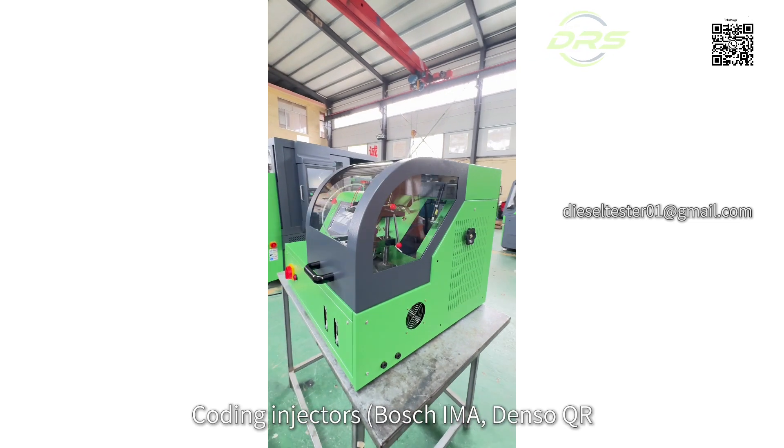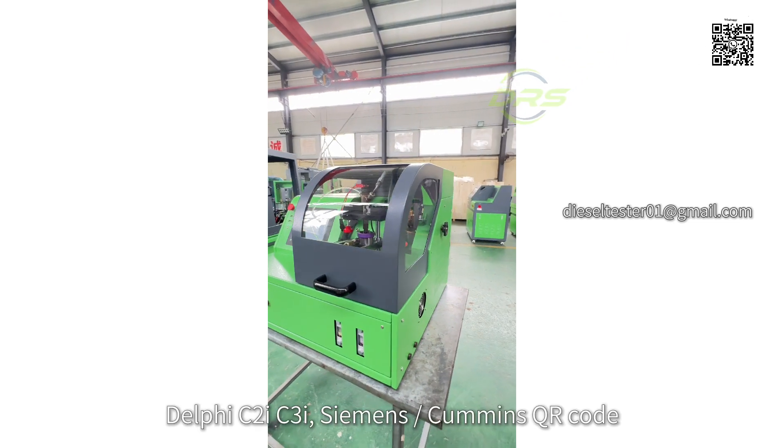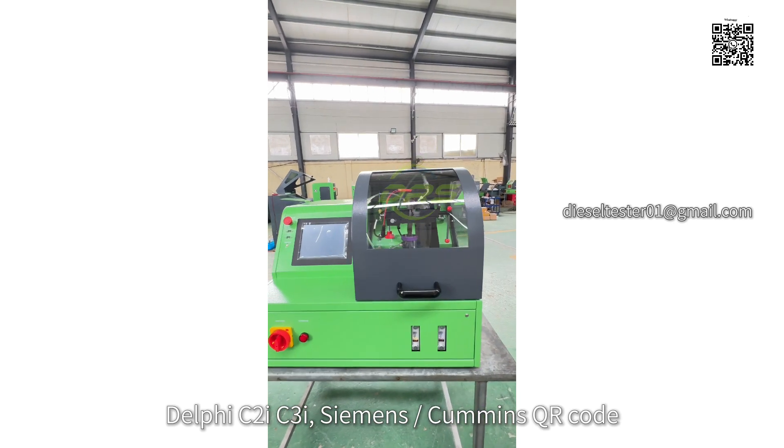Coding injectors: Bosch EMA, Denso QR, Delphi C3i, and Siemens/Cummins QR code.